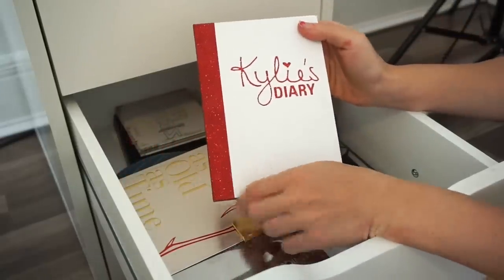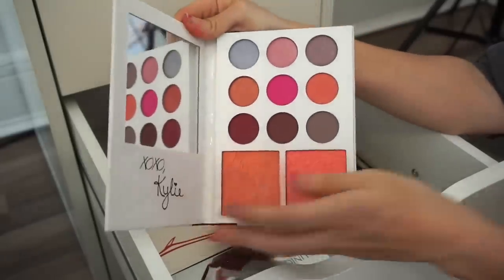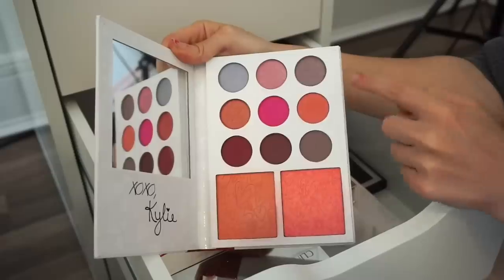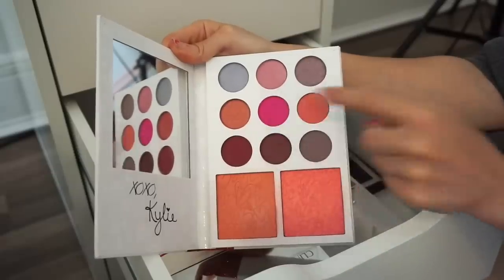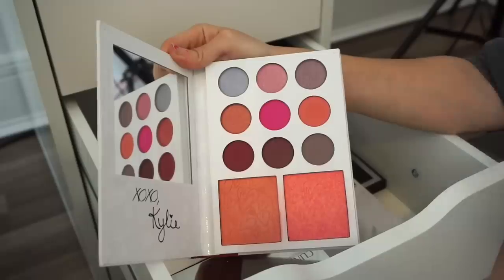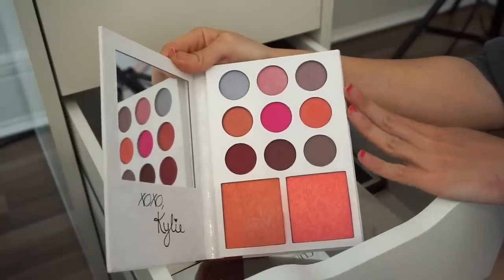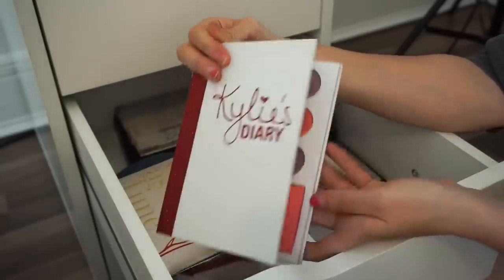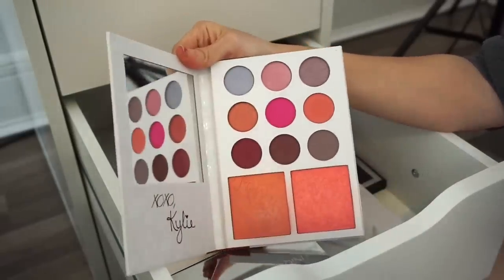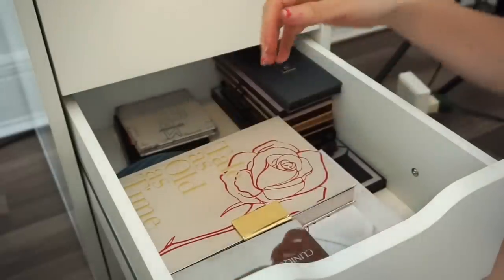Next is the Kylie's Diary eyeshadow palette — and yes, I'm decluttering this too. You get a selection of eyeshadows and two blushes. The eyeshadows are pretty much brand new, I only swatched the blushes. I don't gravitate toward it, it doesn't motivate or inspire me. It was limited edition with cute packaging, but it's time to say goodbye.